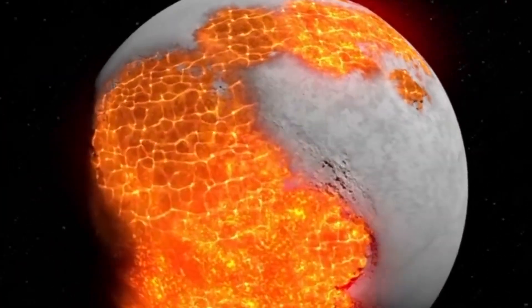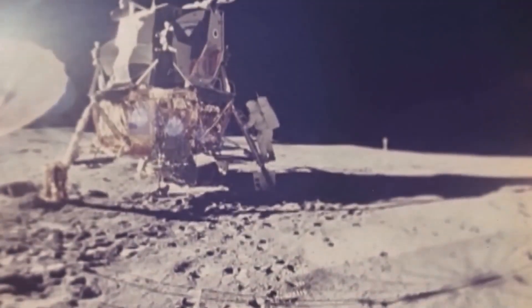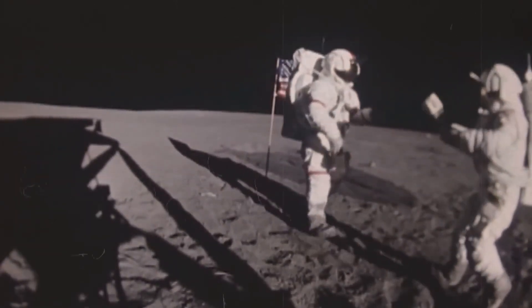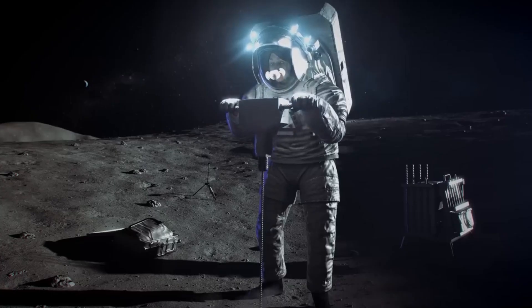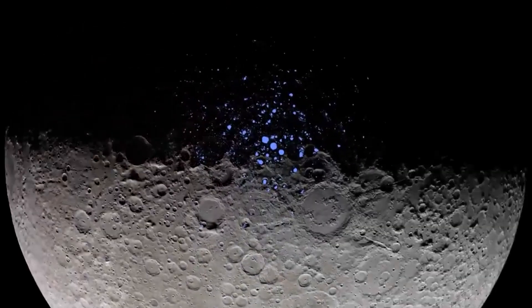The first atlas of the far side was released in 1960 by the Soviet Academy of Sciences. When the Apollo 8 crew orbited the moon in 1968, they were the first humans to glimpse the far side up close. Due to these lunar missions, NASA made a historic discovery: water on the moon. Astronomers had argued over the existence of water on Earth's nearest neighbor for centuries, but data from NASA's mission in 2020 proved there is water in the sunlit regions of the lunar surface.